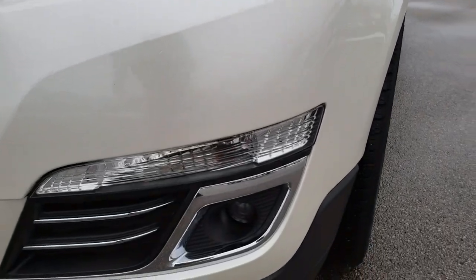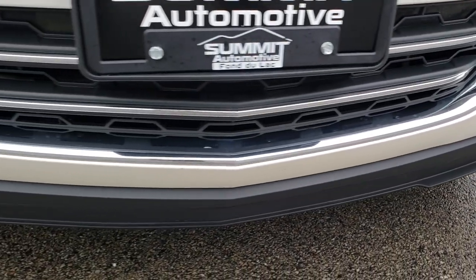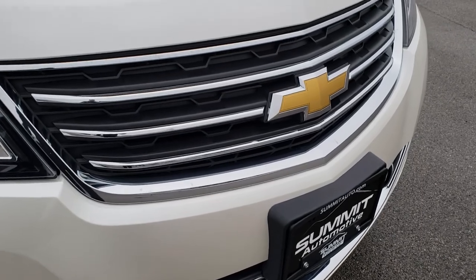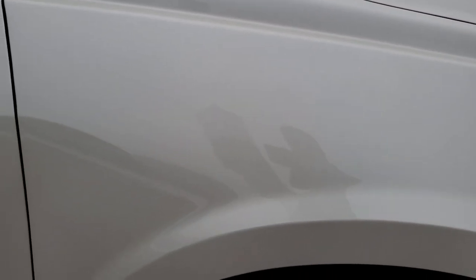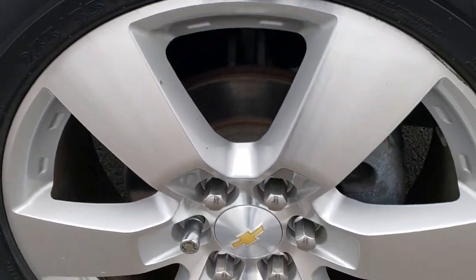Headlight lenses are nice and clear. It has the projector lamp fog lamps. The lower valance is in really nice condition, no cracks or scuffs. For the most part the front bumper is in really nice condition too. The hood — did not see any dents or dings on that. Kind of hard to see when it's overcast out like this, but better than not having a video.